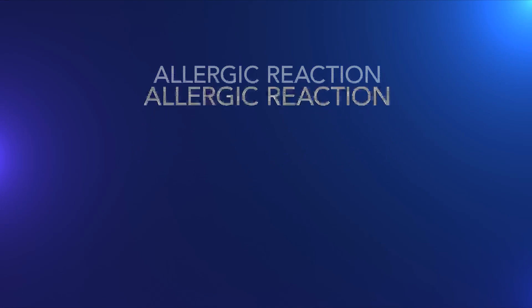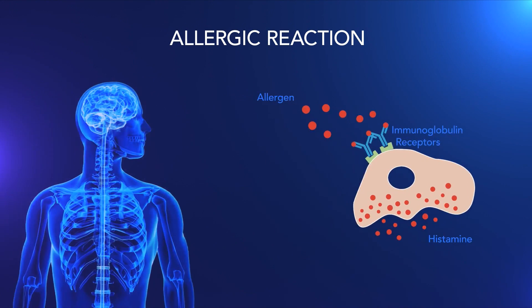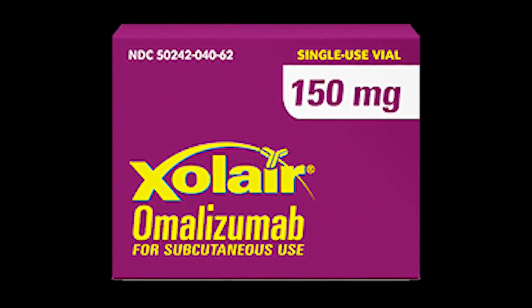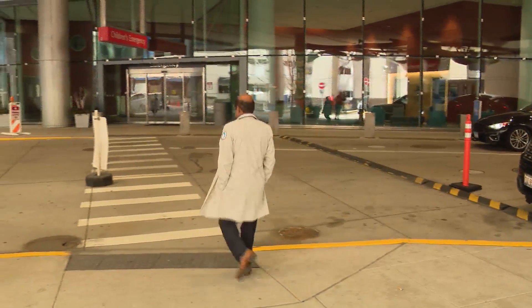Here's how it works. In an allergic reaction, immunoglobulin binds to receptors, triggering the release of histamine from the cell, which in turn causes inflammation in the airway. In the case of airborne allergens, it triggers an asthma attack. Xolair blocks that IgE receptor connection. It's worked to help asthmatics since 2003, and now doctors say it could tamp down the allergic response to foods — so you don't have the harmful effects when you ingest a food that you're allergic to.